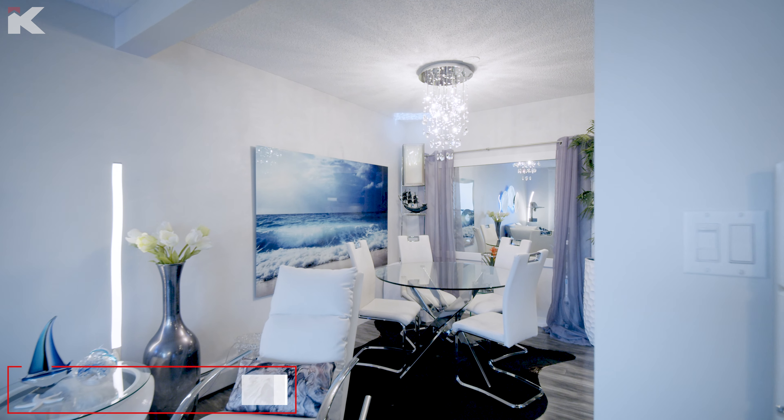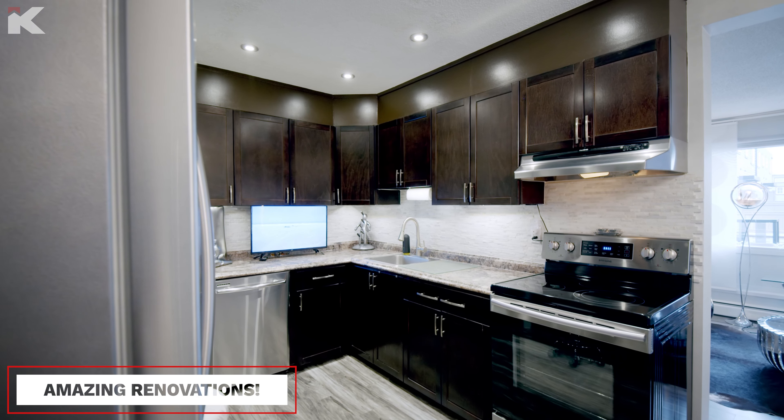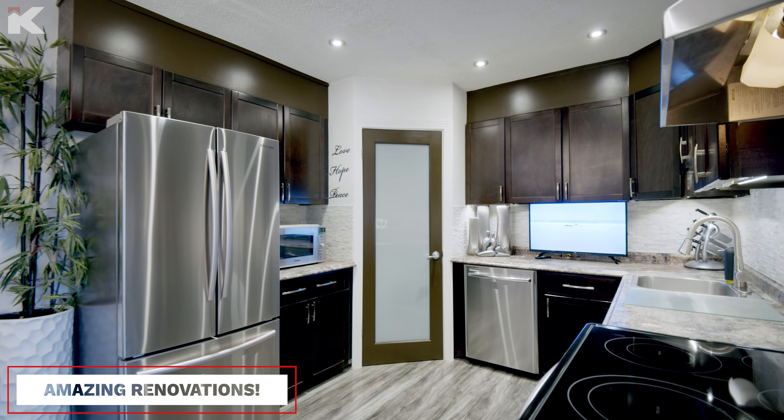This is number 35 at 3809 45th Street Southwest in Regent Gardens. I've sold a lot of units in this complex in the past, and what blew me away when I walked through the door of this place was how renovated it is — it is probably the best renovated unit in this building that I have seen.